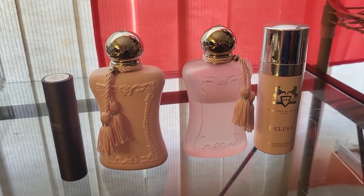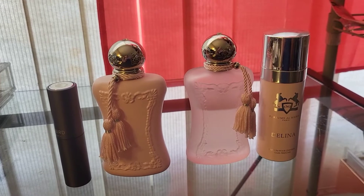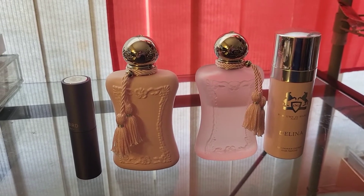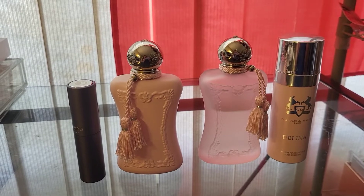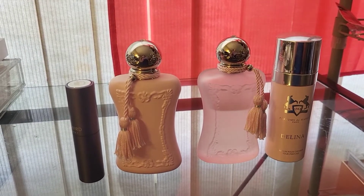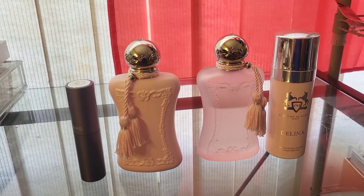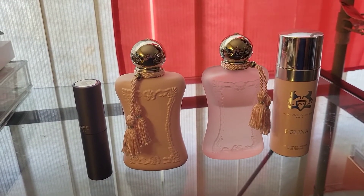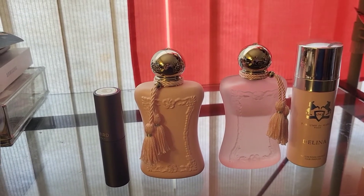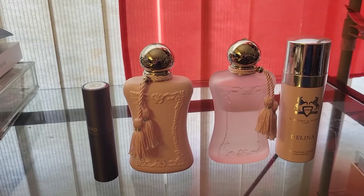Delina was launched in 2017, the perfumer is Quentin Birch, and it was so hyped up on the internet. I started watching perfume and fragrance YouTube reviews back in 2018, and when Delina first came out people were so crazy about it. Every YouTuber had this perfume, saying it's groundbreaking and very unique. At that time the prices were high — you couldn't get it at a discounter or in the fragrance groups.